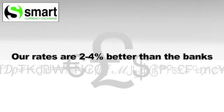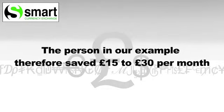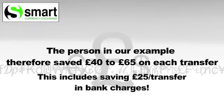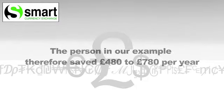As our rates tend to be 2–4% better than the bank's, this translates to a saving of £15–30 for the client each month. So with Smart Currency, with each transfer, you could be £40–65 better off, or over the course of 12 months, £480–780 better off.